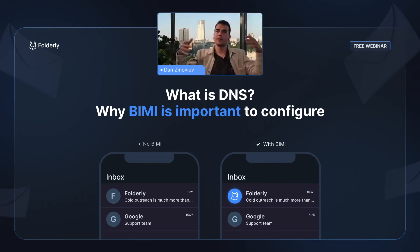BIMI also helps you stand out from the crowd, because most companies don't have it configured. When recipients see loads of emails and only one has a logo, they're more likely to open that one. It also helps protect your domain and company identity, proving that only you are the holder of that logo. The main thing email deliverability is about is breaking through the noise — BIMI gives your brand a little advantage to get noticed.